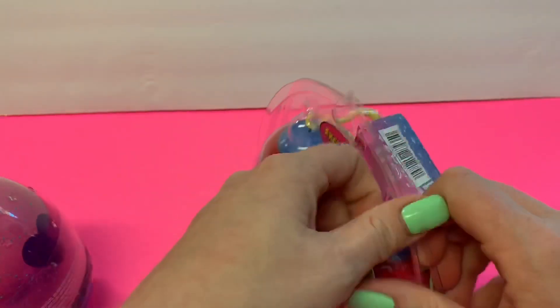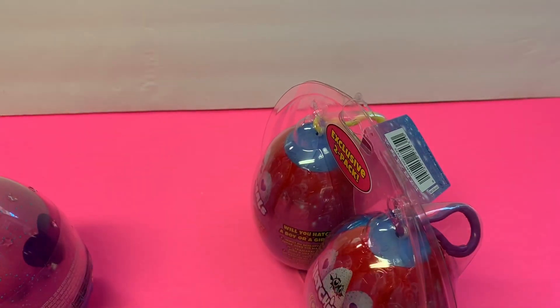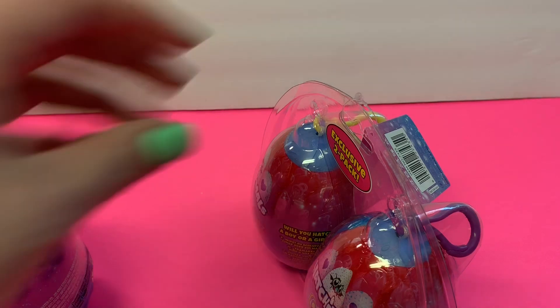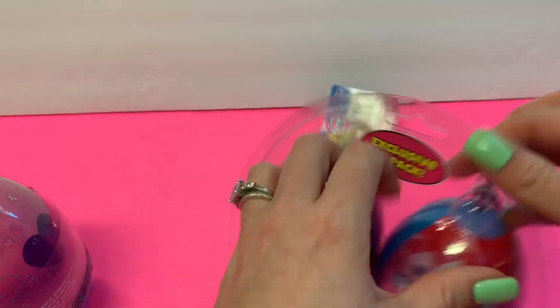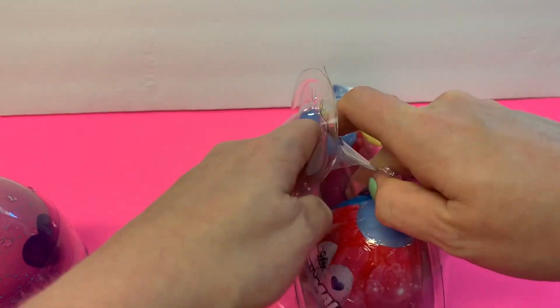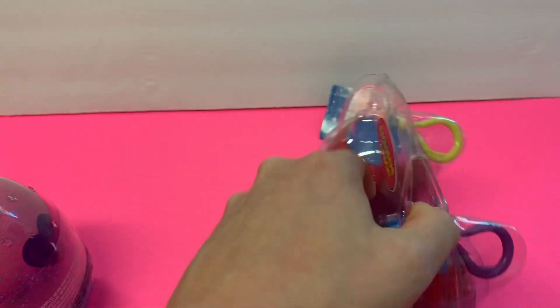I'm going to start with the two-pack here. Let me find my scissors and pop into these — this will be kind of a quicker little video, but I was excited to share these.